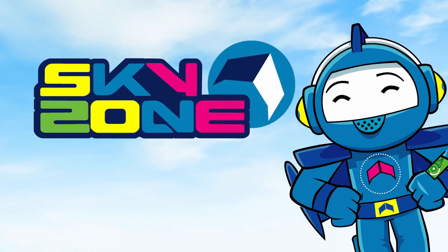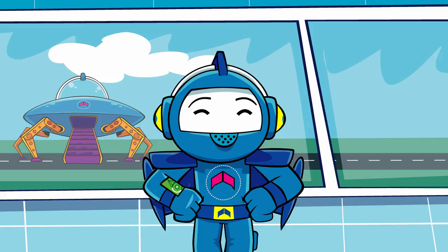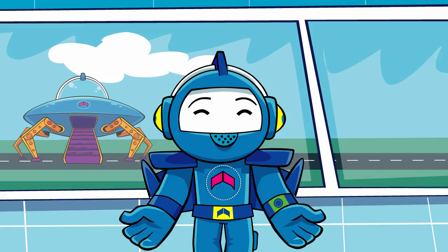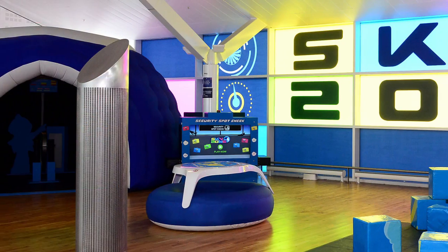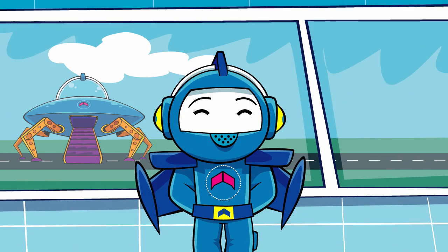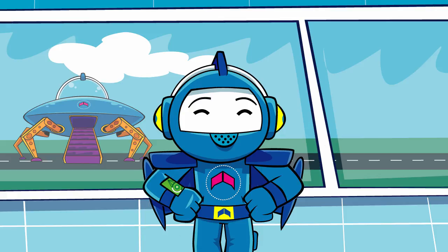Sky Zone with Zoom, with support from Birmingham Airport. I'm Zoom, and you'll find me at Birmingham Airport. Normally I'm hanging out in Sky Zone, where there's stacks of interactive fun for kids. But there's plenty of other cool things to see here at the airport. Come on, I'll show you.